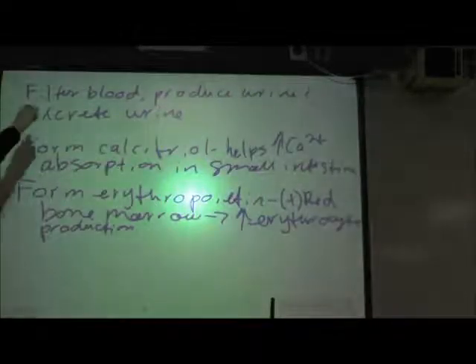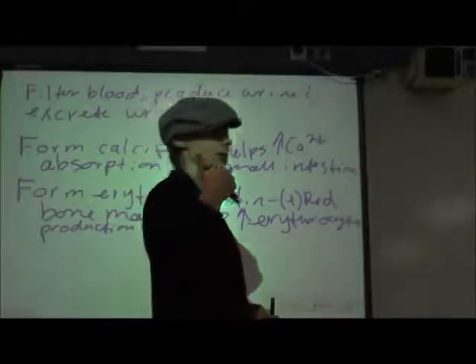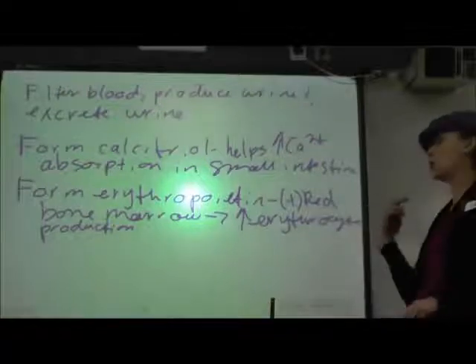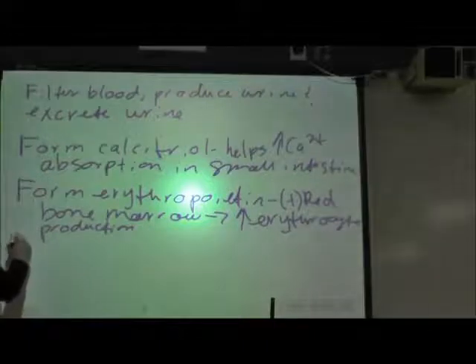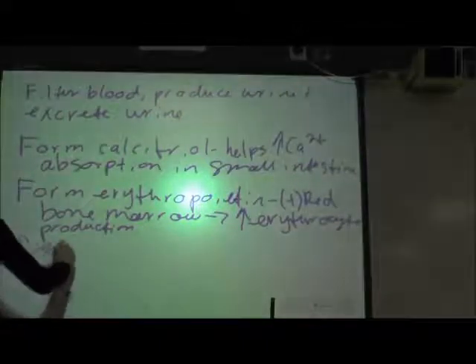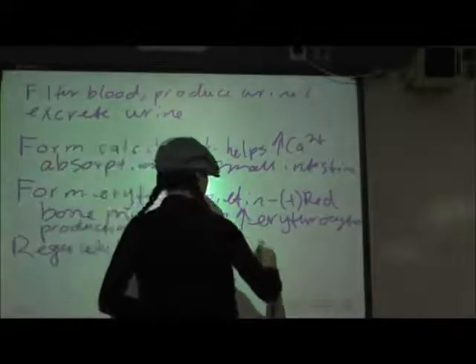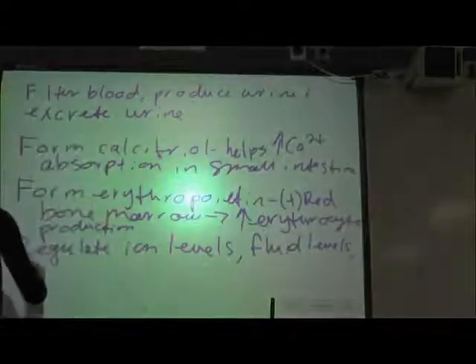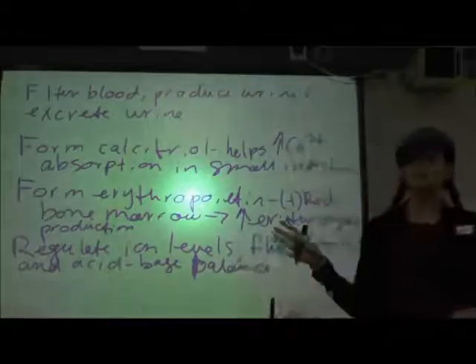As part of filtering blood and producing urine, the kidneys are going to help with our osmotic balance — maintaining our body fluid levels, our ion levels, and our acid-base balance. The kidneys regulate ion levels, fluid levels, and acid-base balance. The kidneys are the second system in the body that can act as a buffer all on their own.